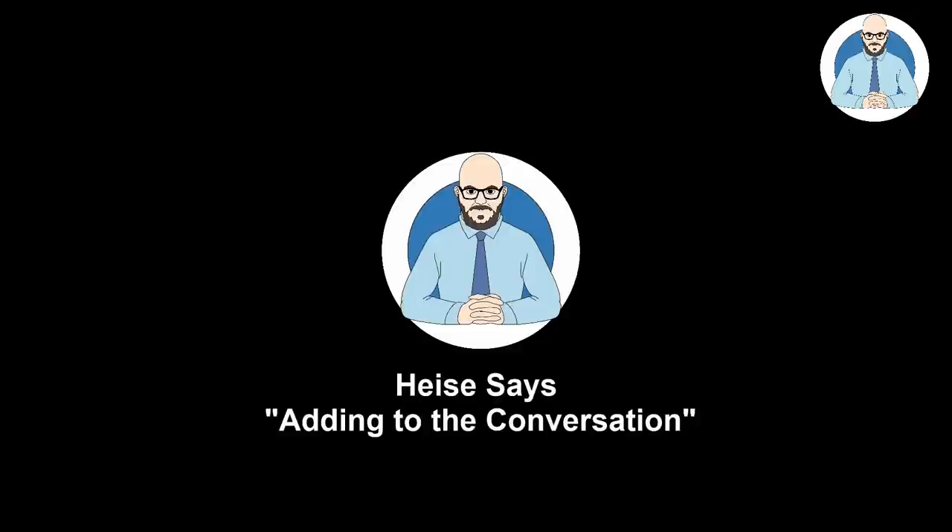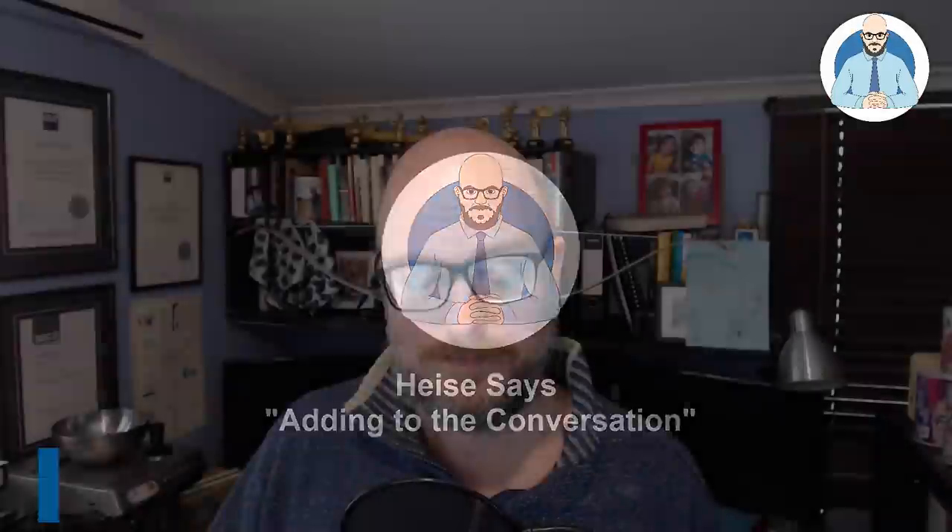How to double your property rent. Let's have a look. Hello everyone, Florian Heiser here and welcome to another episode of Heiser Says.